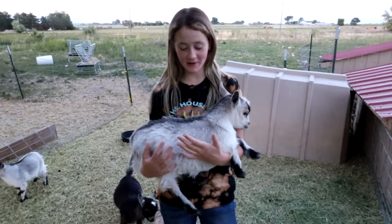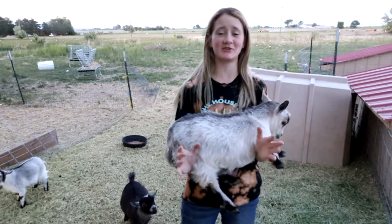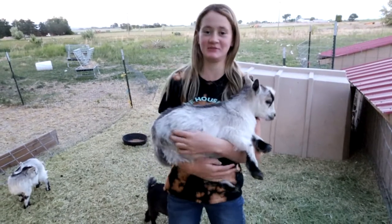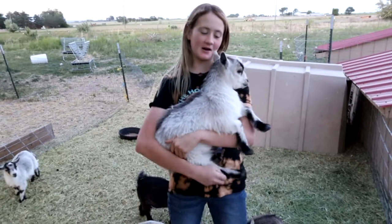This is my favorite goat. She's not the best conformation goat, but I really like her color and she's just my favorite out of the bunch.